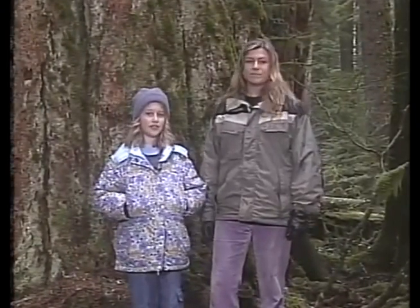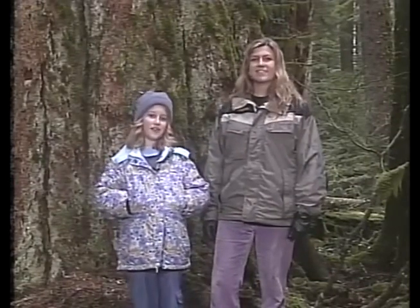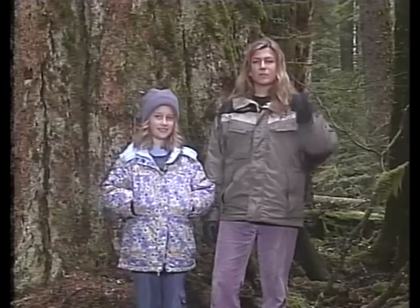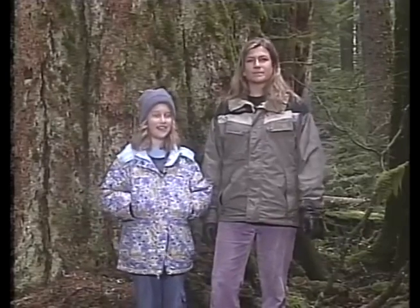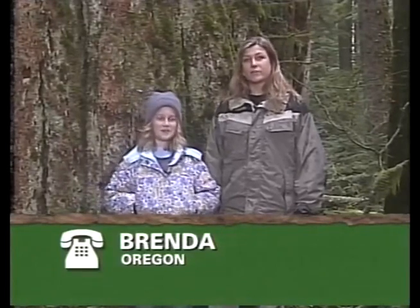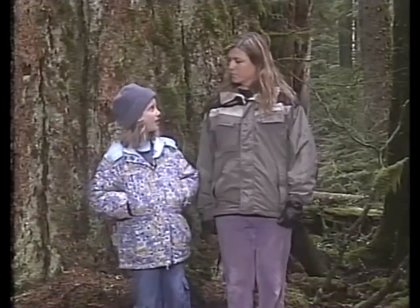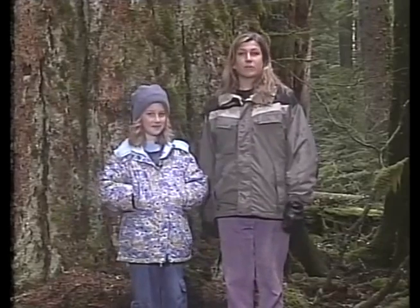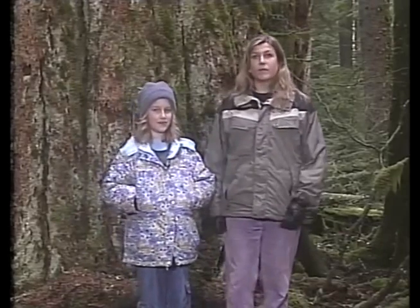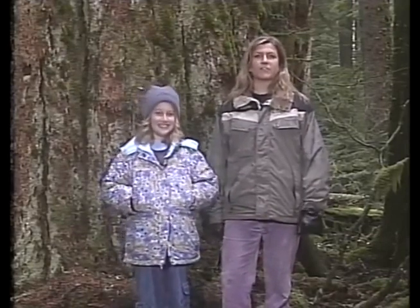Brenda from Oregon asks: are there a lot of redwoods in that forest? There are actually no redwoods in this particular forest — they're native further south. But there are other very large trees here.